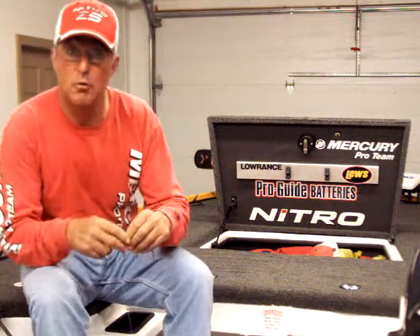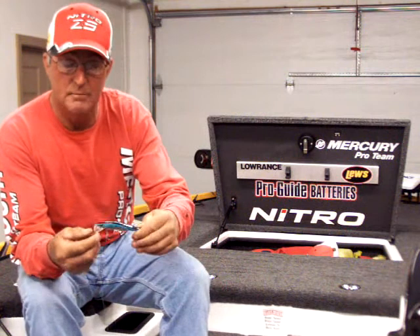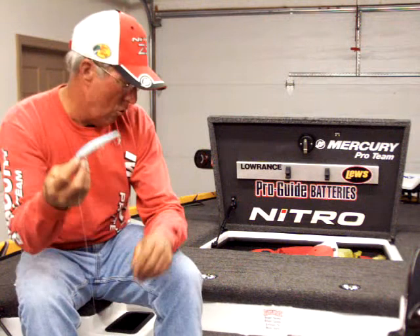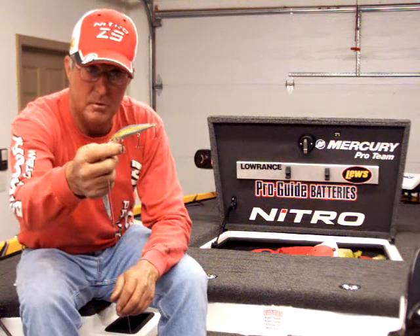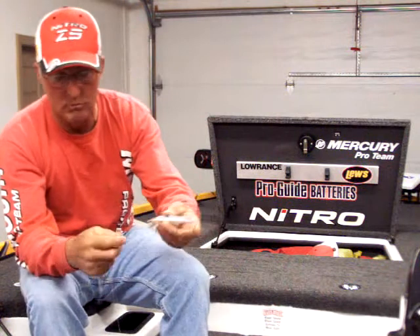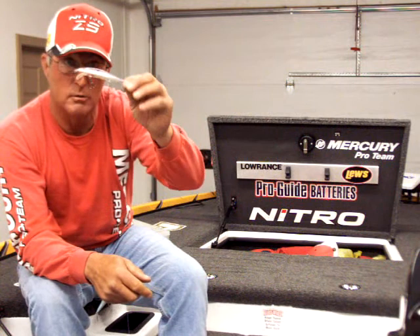There's a lot of different jerkbaits that'll work. I've got a lot of confidence in the Spro McSticks, but the Megabasses will work. The Smithwick will work real well, but it depends on the color of the water. If they've got a lot of sunshine, I like this one here — it's got a lot of flash, a black back, blue sides, and chrome. If the water's got a little stain to it, I'll throw this old glory — it's got a green and black back, a little gold on the side, good flash, almost like a clown color in that stained water. And another one I'll try in real clear water is similar to a Norman flake but with a clear belly on it.